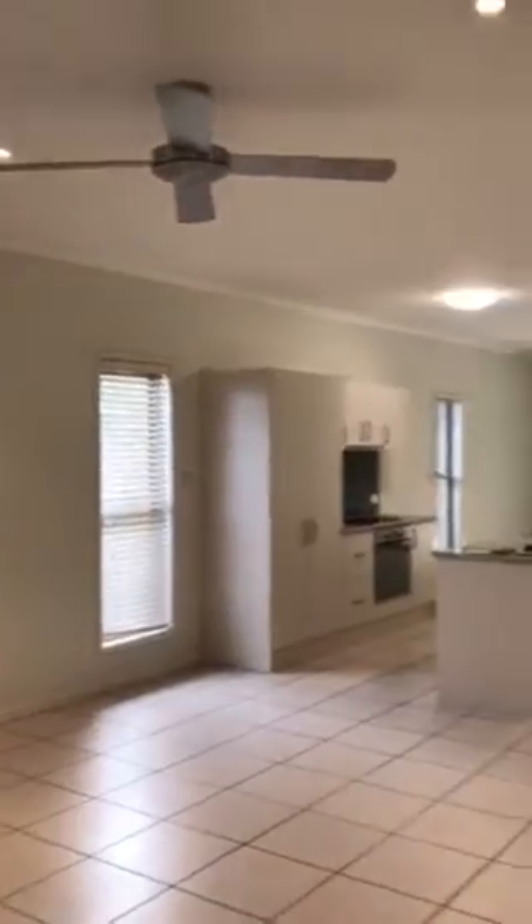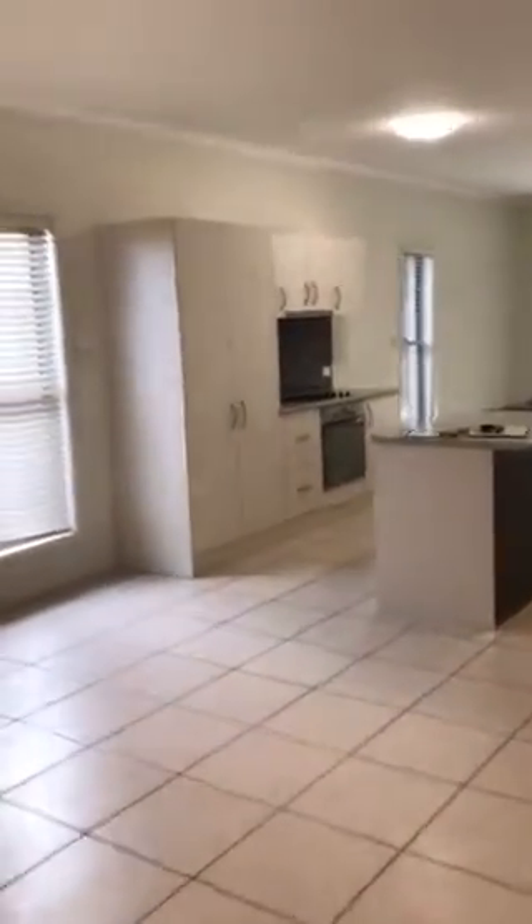Coming through the property to the left hand side you will see your lounge space — really decently sized, quite a large lounge space with ceiling fans and those gorgeous drop-down lights.